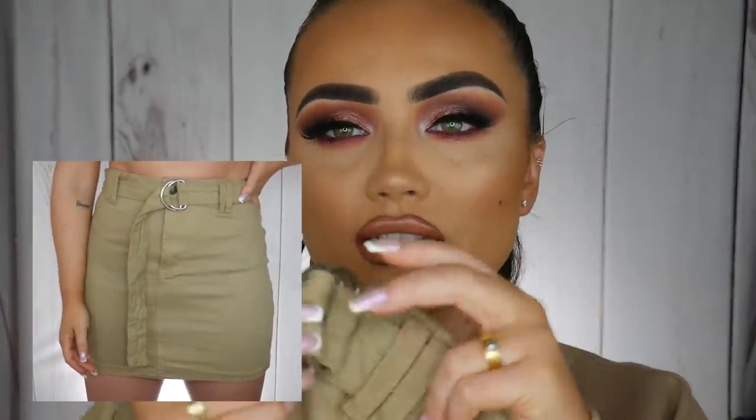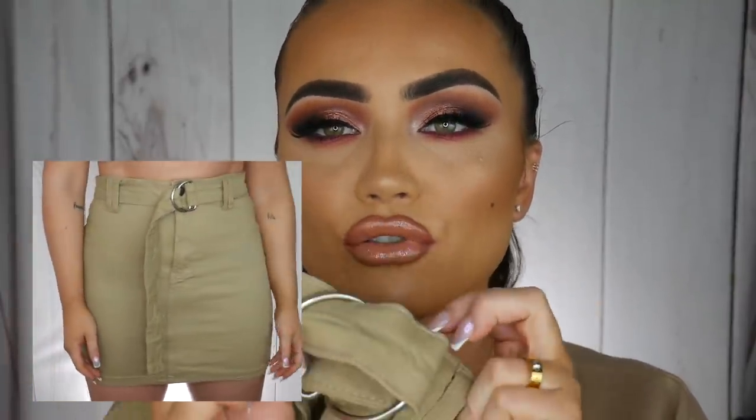Moving on to a skirt — I'd call this colour camel tan. Just sitting here is more to show you the fabric; the little video will show you more how it looks on. I got this in a size 10. There is one of those little belts on it that you just loop through twice and pull to tighten it.